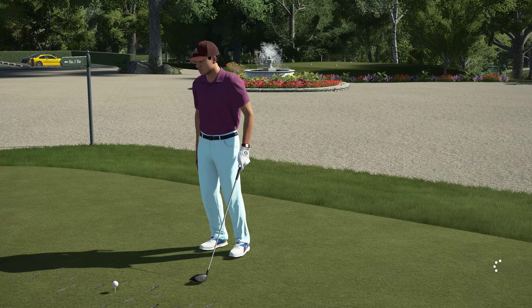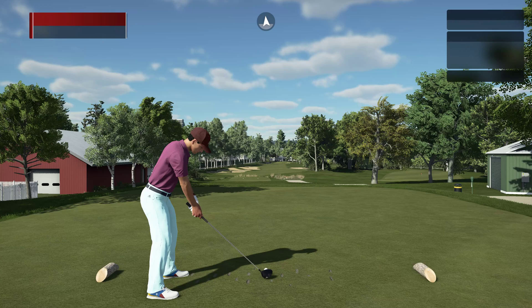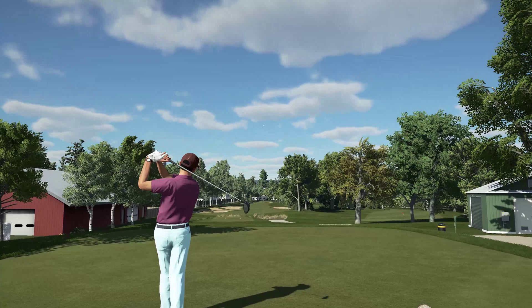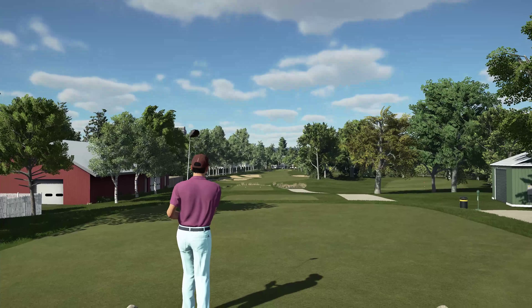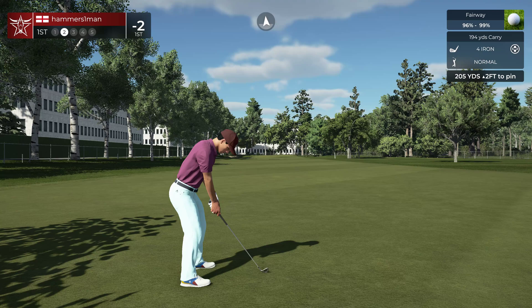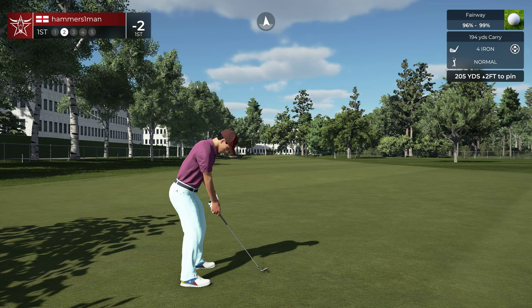Hello there and welcome to the event. Best of luck out there — third round of this event, hopefully no curveballs thrown at you today. With that, let's crank this first drive out there and get on our way. Well done.